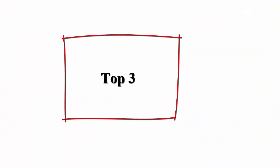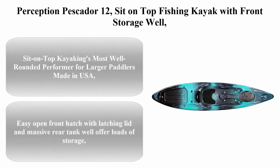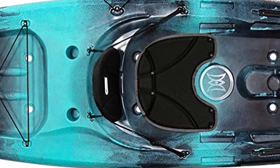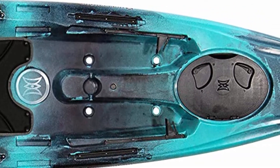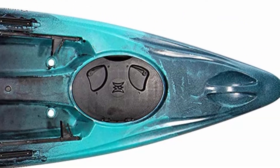Top 3: Perception Pescador 12, sit-on-top fishing kayak with front storage well, large rear storage, and dual rod holders. Sit-on-top kayaking's most well-rounded performer for larger paddlers, made in USA. Easy open front hatch with latching lid and massive rear tank well offer loads of storage.